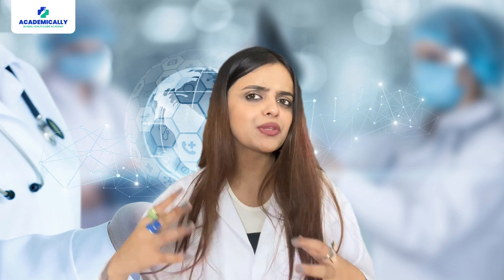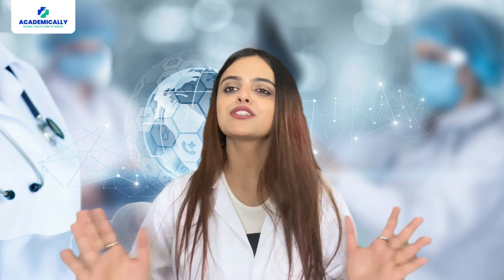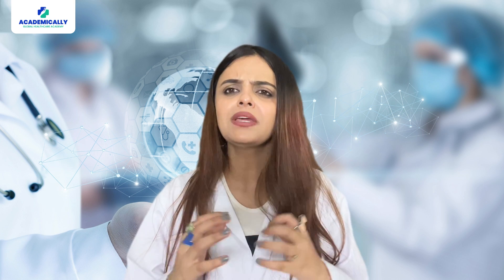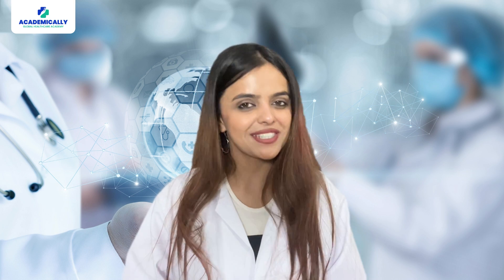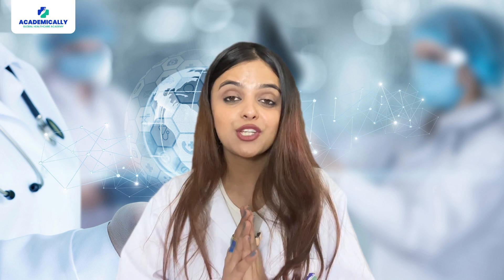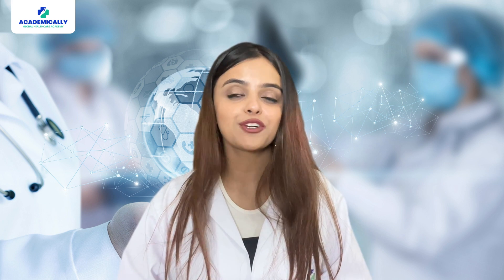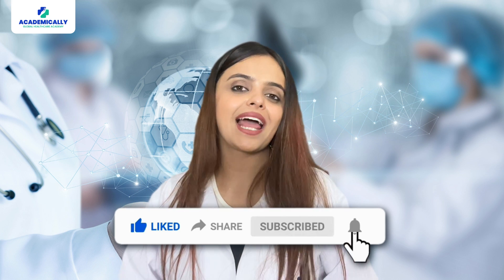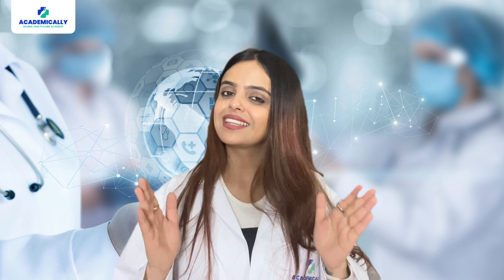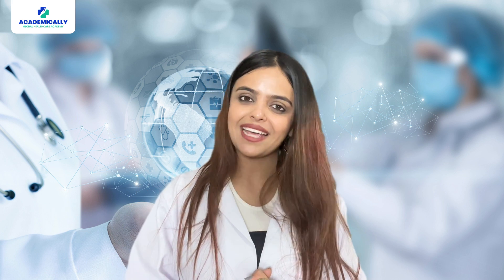So whether you choose to pursue a Master of Pharmacy or explore the CAPS exam route, the world of pharmacy in Australia is brimming with opportunities. Take the leap and embark on your journey to success. Thanks for watching this video. If you liked it, don't forget to subscribe, like and comment, and please press the bell icon for all the latest updates. This is Sunidhi Shaheen signing off — bye, take care.